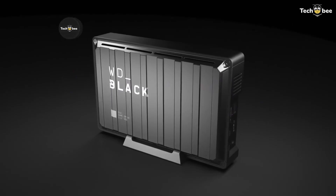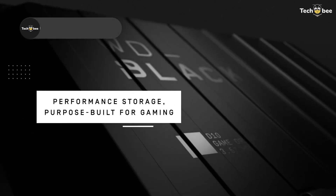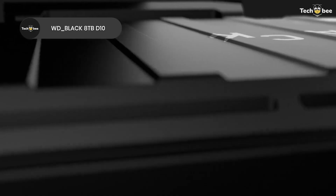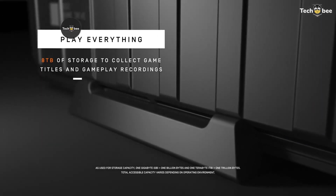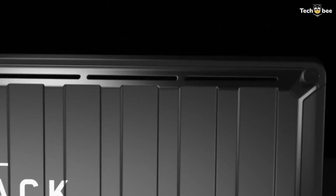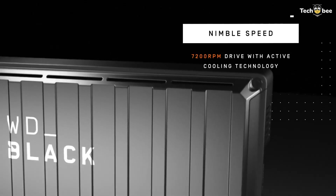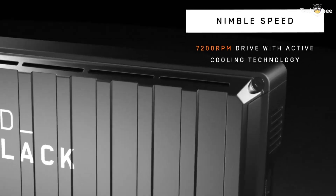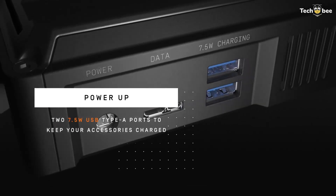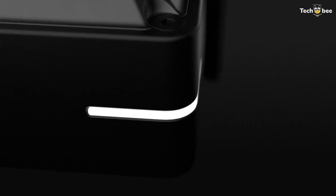The WD Black 8TB D10 Game Drive isn't a typical pocket-sized SSD, but it earns its spot as one of the best portable storage solutions for 2026 thanks to its enormous 8TB of space. This drive is ideal if you need to store huge libraries like full video projects, massive game collections, or extensive media archives. It's designed to work seamlessly with PlayStation, Xbox, PC, and Mac, making it a go-to choice for gamers and creators alike.